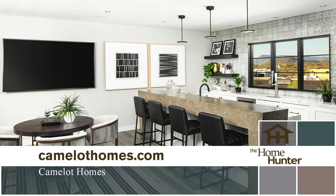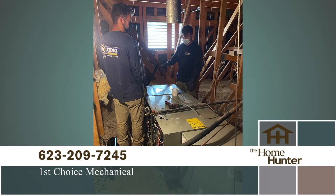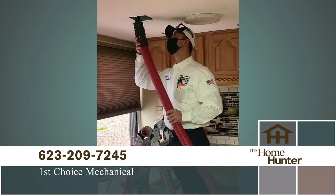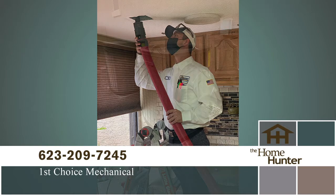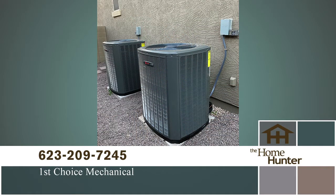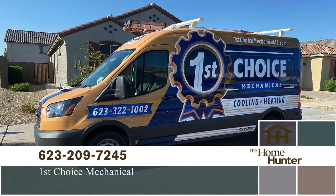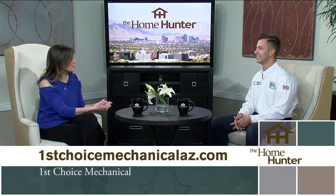Tim Rhodes with First Choice Mechanical introduces their family-owned and operated HVAC business — it's Tim, his brother, father, sister, and one other technician. They treat everyone like family. Routine maintenance is vital, especially heading into Arizona summers with 120-degree heat. You want to avoid a breakdown as much as possible, and regular service is the best way to do it.